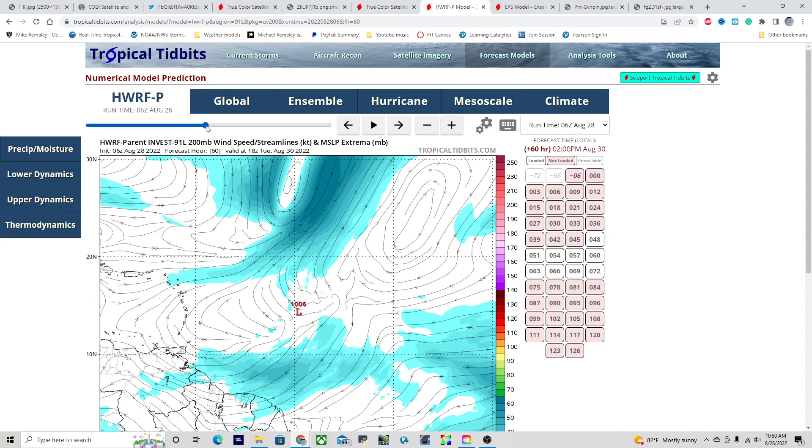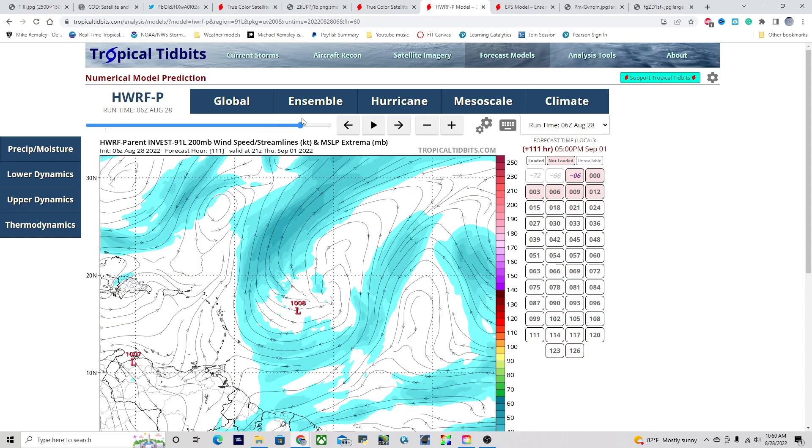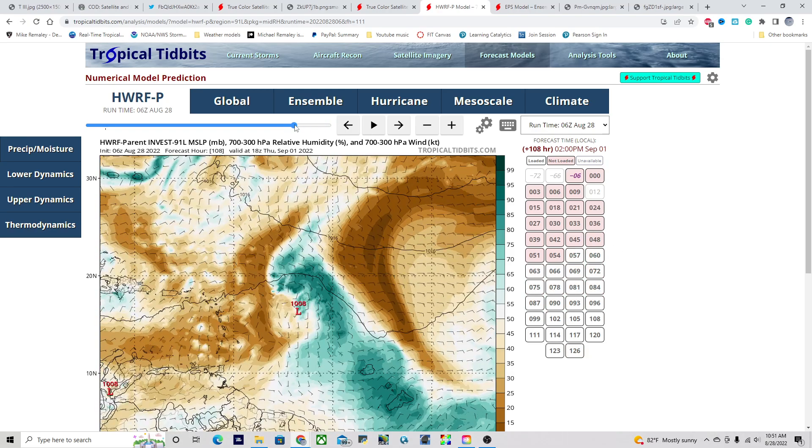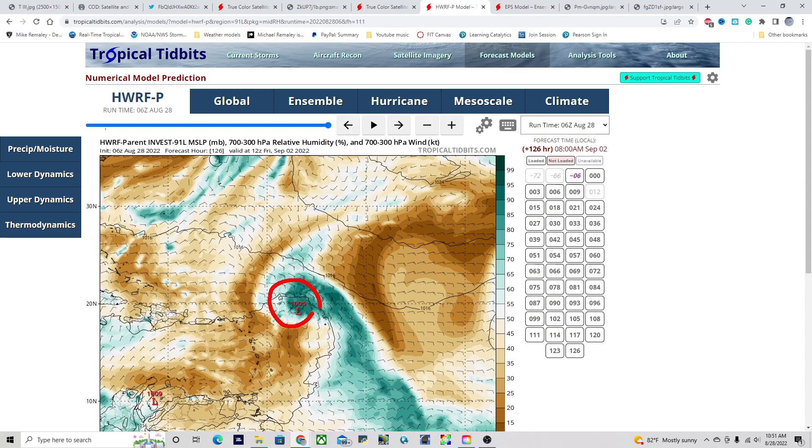Jumping back to the shear forecast, we notice that over the next several days the forecast does begin to change for the better. By Thursday of next week, the trough is almost completely washed out, and we transition to a pretty good anticyclonic outflow pattern. This allows for more breathing room, more convection, more divergence aloft and convergence at the surface. This is reflected in the relative humidity field beginning to take off, with more moisture bundling on the northern side. By the end of the forecast period, this low begins to migrate underneath this pocket of convection.